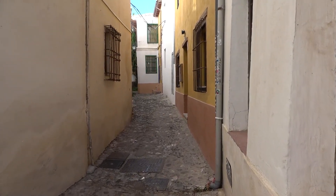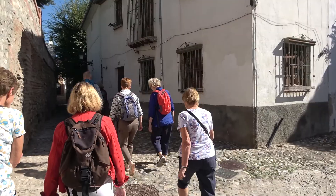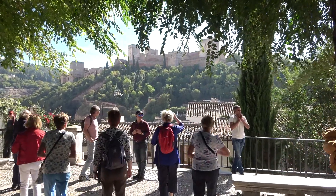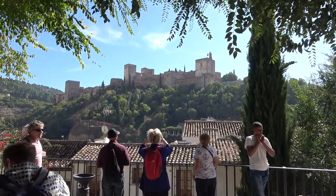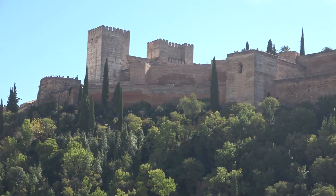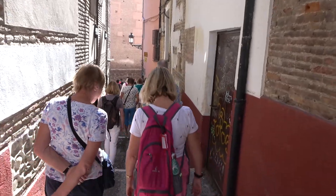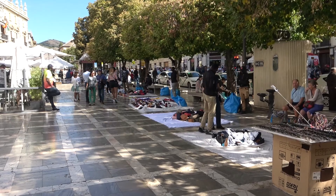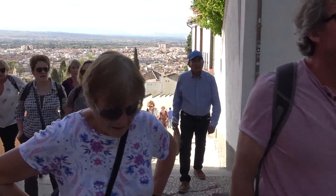We walked through ancient narrow streets to this point, with magnificent views of the Alhambra. And then went on to Plaza Nueva for lunch. After lunch we headed uphill to visit the Alhambra.